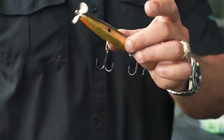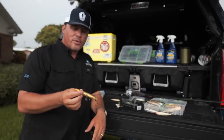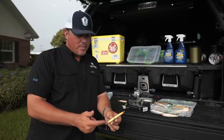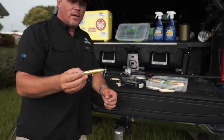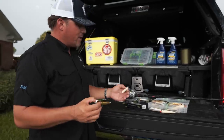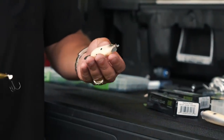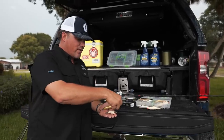Now let's dive into your prop baits. Check this out — this is like a devil's horse. It's a double prop bait made out of wood, balsa most of the time. You also have this style here — not wood, but they do make them out of wood. This one's a double prop bait, more of a bluegill style, and it's a little bit longer.